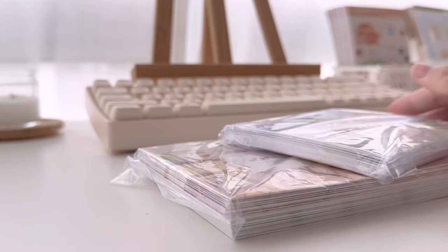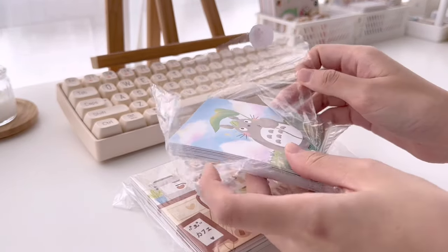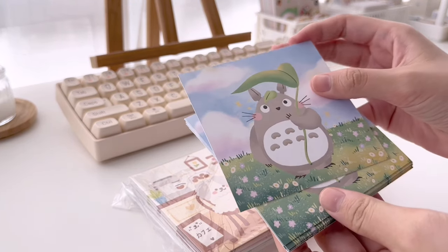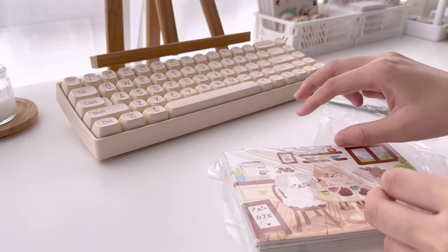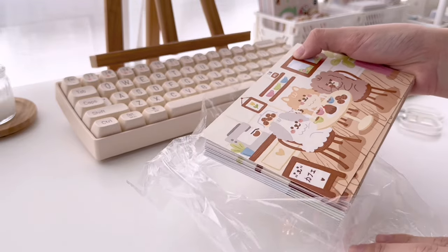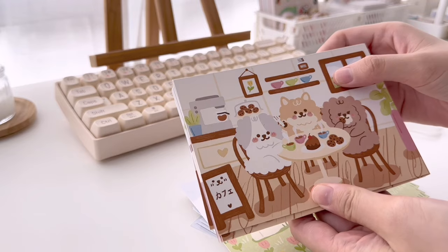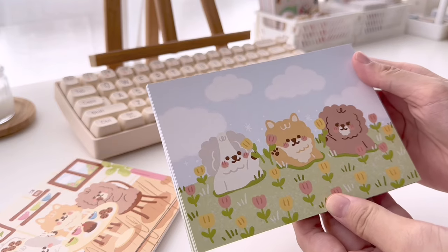Other than sticker sheets and sticker flakes, I also wanted to sell some postcards and art prints. For my art print, there is only one design for this shop launch and it's Totoro holding a leaf umbrella. I really like this design, especially the pastel clouds at the back, so I couldn't resist using it as an art print. As for the postcards, there are two designs and both feature my pet dogs. The first one is the three of them enjoying coffee and desserts in a cozy cafe, and the second one is the three of them in a tulip field.